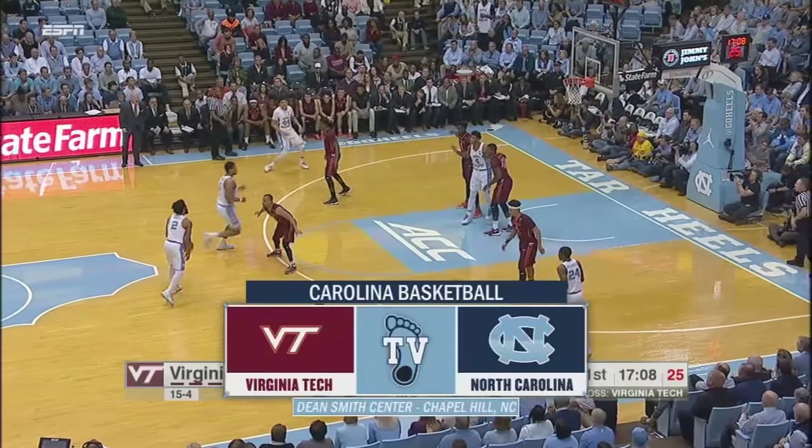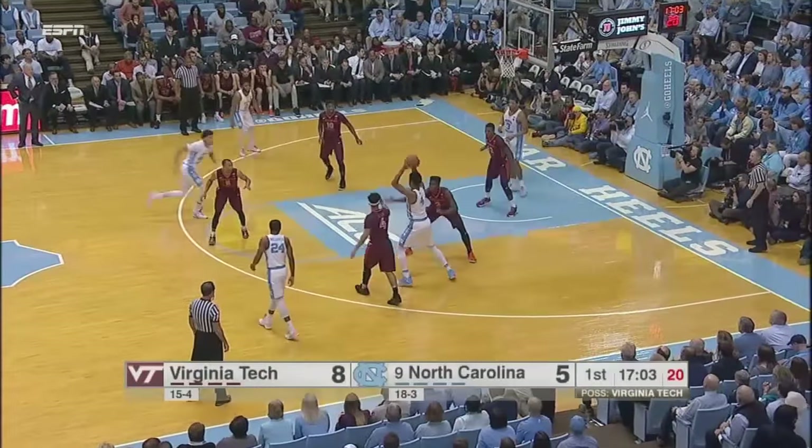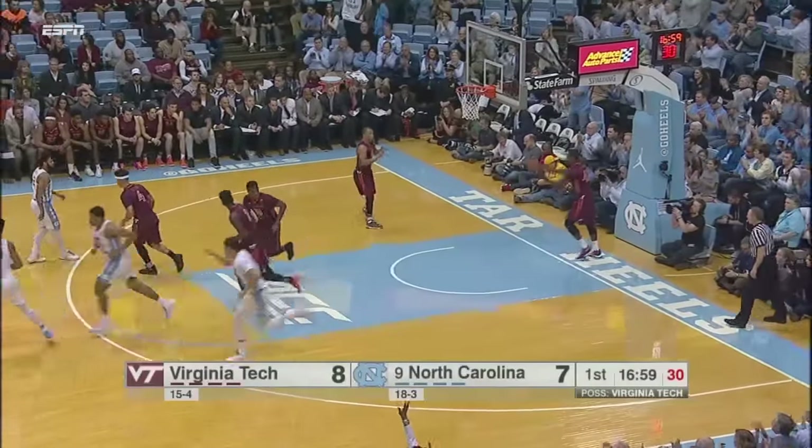Carolina down three with the ball, 8-5 to score. I believe that's the first time Virginia Tech hasn't scored on a possession. It is. Jackson cutting in the paint, lays it in — got the nice dish from Hicks.